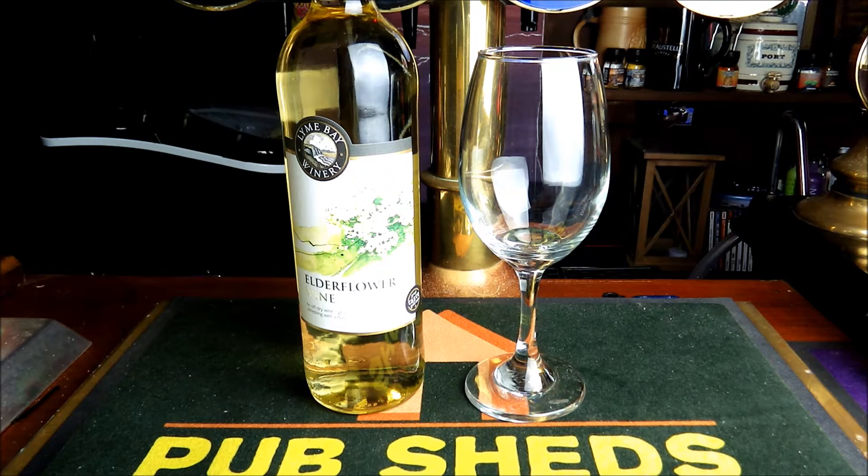Today is the turn of this elderflower wine that's been kindly provided for review by Line Bay Winery. This comes in a 75 centiliter bottle with a screw top and it comes in at 11 percent.